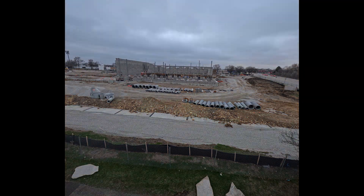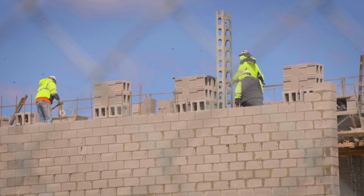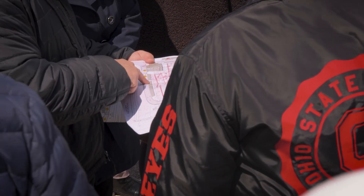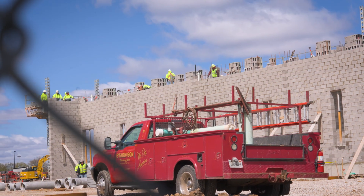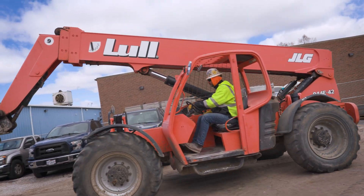Right now we have steel that's been delivered on site and the contractors are working hard to get that up as quickly as possible so that we can start to frame out the interior walls and start to do all the mechanical, electrical, and underground utilities. That's what's going in very soon, so we're doing a lot of planning, a lot of checking in with faculty, with the engineers, with the architects.